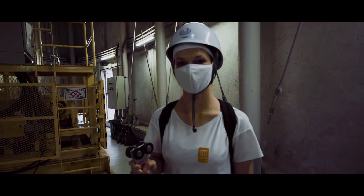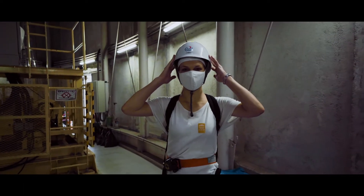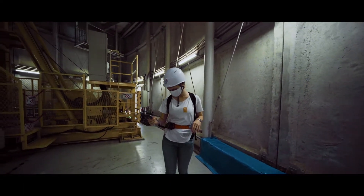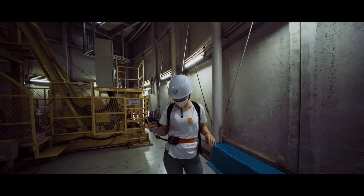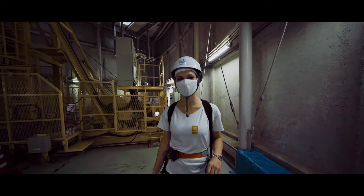Right now we've made the preparations. We received some helmets to wear, and a mask of course because it's coronavirus time. We also have this thing — I don't know what it is but it's like a bell — everybody received one.